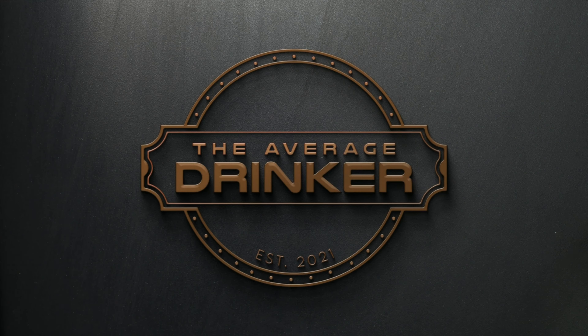Oh yeah! I feel victorious this time! Woohoo! Welcome back to The Average Drinker! I'm Dara, your Average Drinker, and it's Tuesday, which means it is time for another Tuesday Toss-Up!